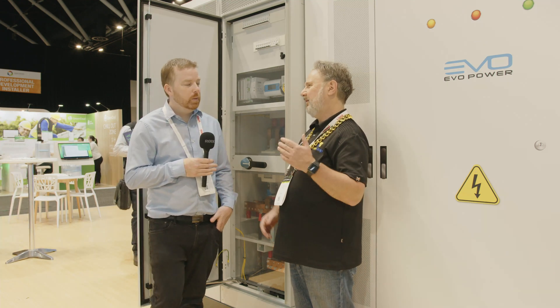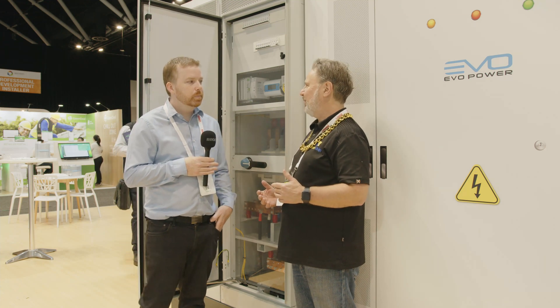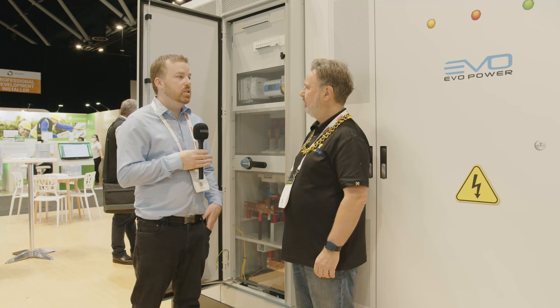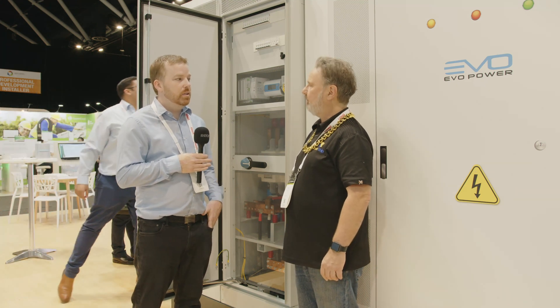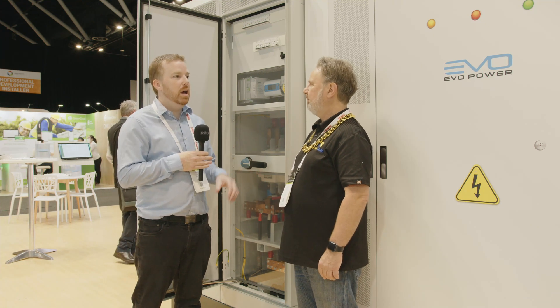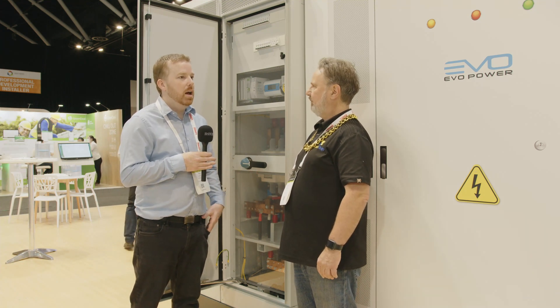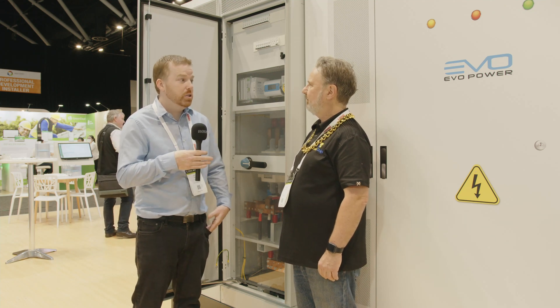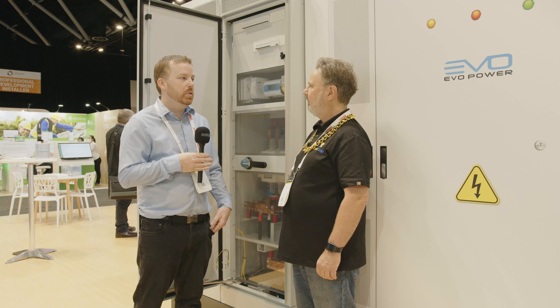In terms of the scale, you're into secondary protection requirements because it's a big system — is that built in or an additional component? That's additional. It depends site by site — there may be multiple switchboards so they may need it independently or they may have a big master one. It's really about working with the installer who will assess and put the right protection in place.